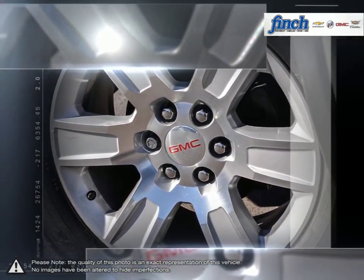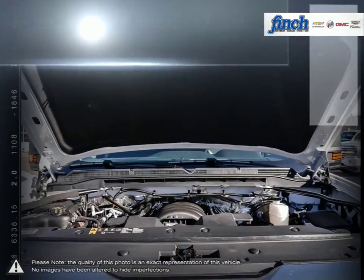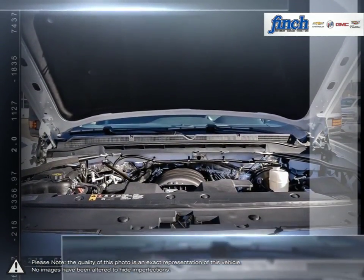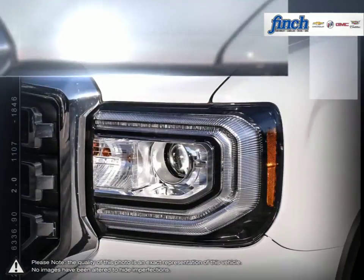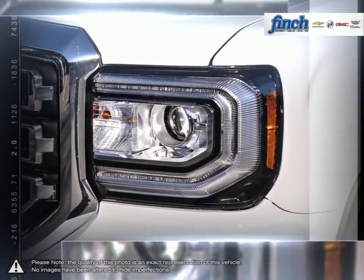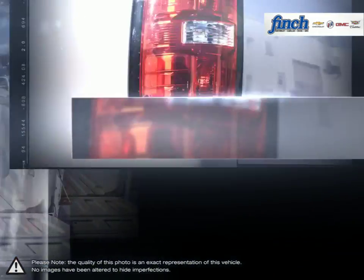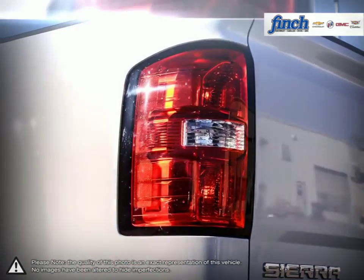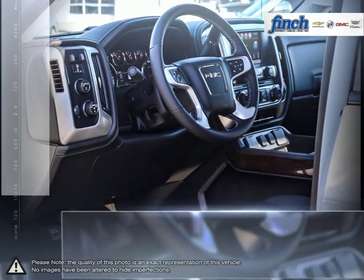The Sierra 1500 is built as a rugged workhorse with years of reliability and dependability backing it. For daily driving, the Sierra 1500 offers excellent handling, dynamics and a composed ride. The 1500's powerful engine allows for great towing capacity and with its lower price point, the Sierra 1500 is a competitive choice among light-duty pickups.